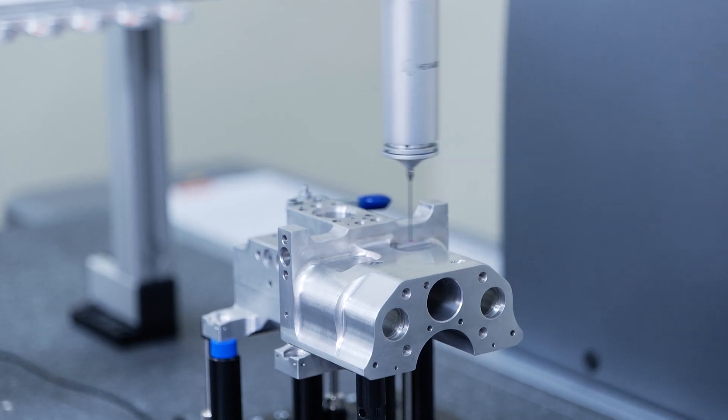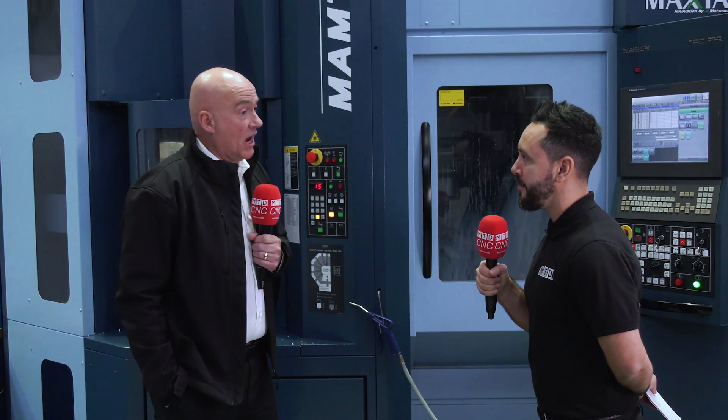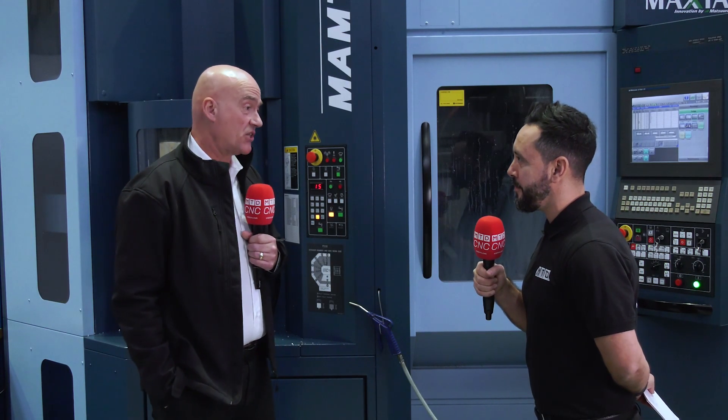With the many products we have in the One Hexagon portfolio, we can offer an end-to-end solution from design and engineering, through metrology and production software.